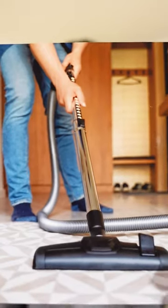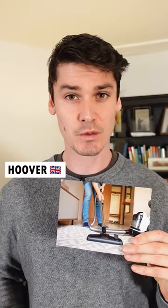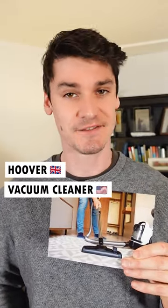And this one? In British English, that's a hoover, but in American English, it's a vacuum cleaner.